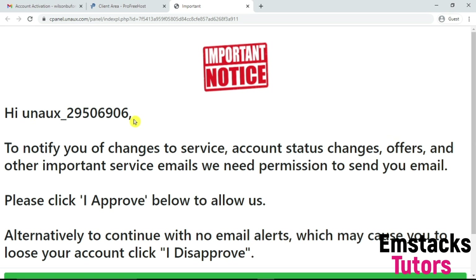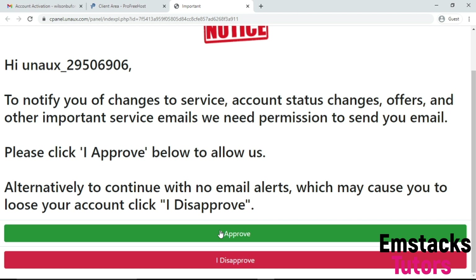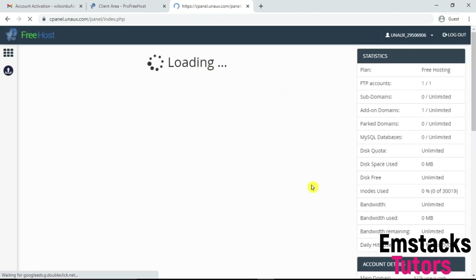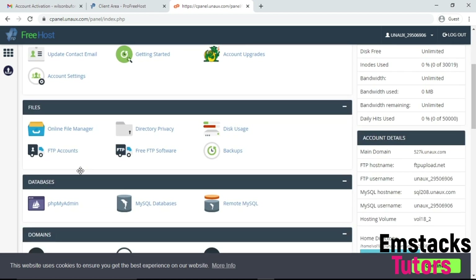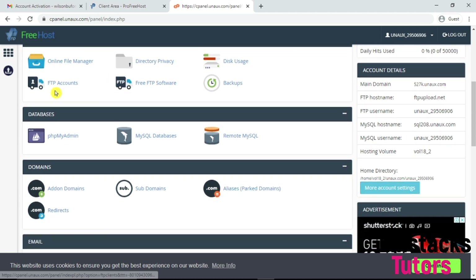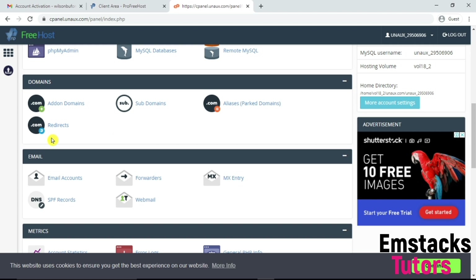There we have access to install WordPress and create our website. It's giving you an important notice — just read through it and accept the terms and conditions. Once you click accept, you'll be redirected to your control panel. This is your cPanel. As you can see, you have FTP accounts, subdomains, and you can create unlimited subdomains with this free host. Everything works just like a normal cPanel — file manager, FTP account, subdomain, add-on domain, redirect, and you can even do a 301 redirect.